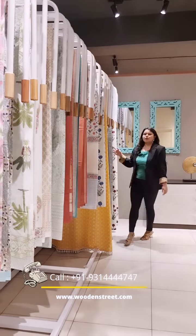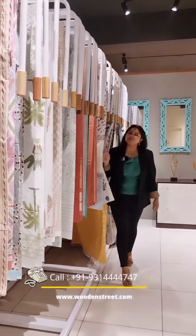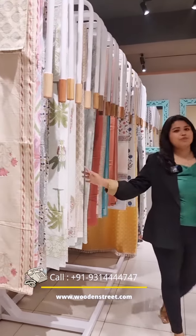We have a wide range of curtains and bed sheets available on our website and at our premium stores. For more details, please contact me and reach out to the number flashed on your screen. Thank you.